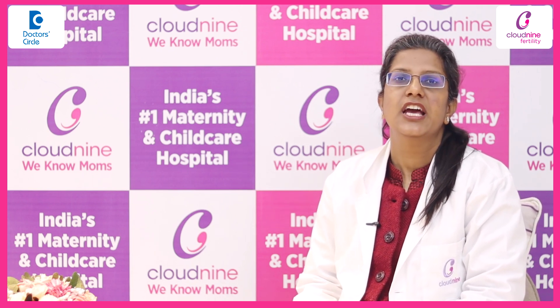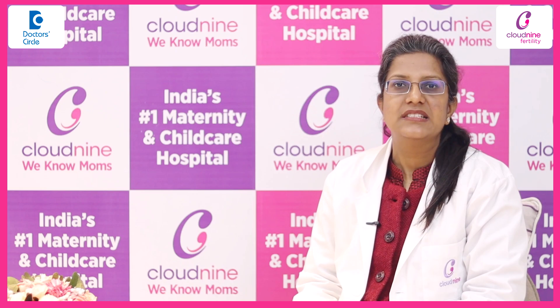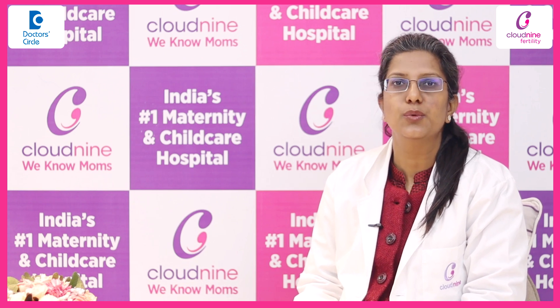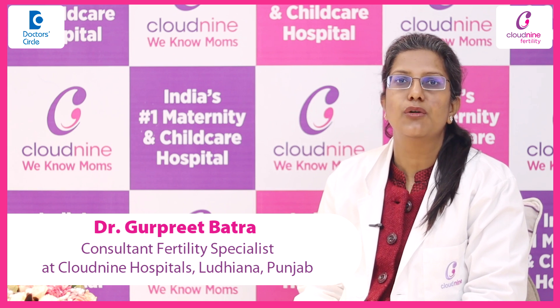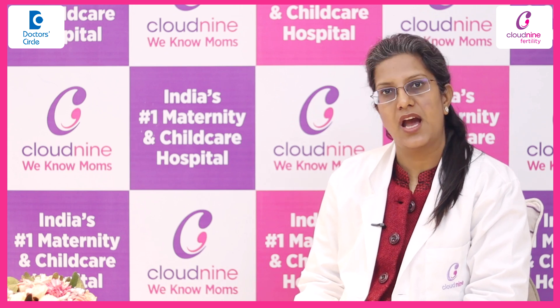Another advice is to not use too much hot water or not to be riding a bike for a very long time, as there is a purpose of human testes being lying outside the body — that helps to maintain its temperature at least 2 degrees lesser than the body temperature. So, people who are wearing very tight undergarments or riding a bike for a very long time are requested to abstain from it before starting IVF.